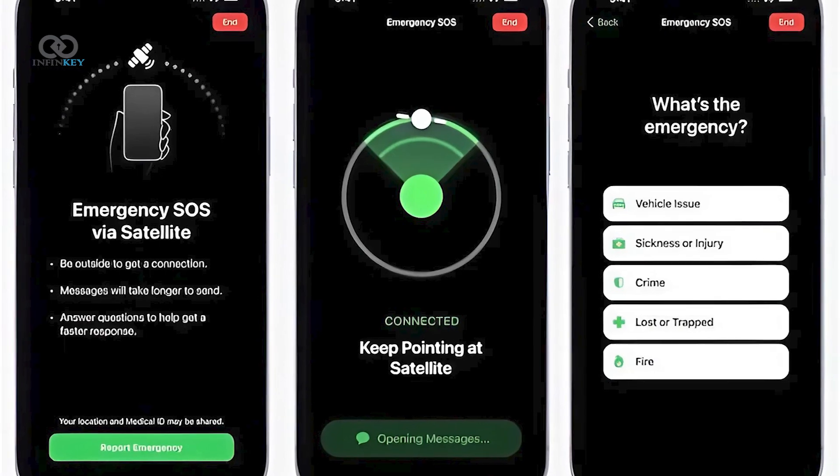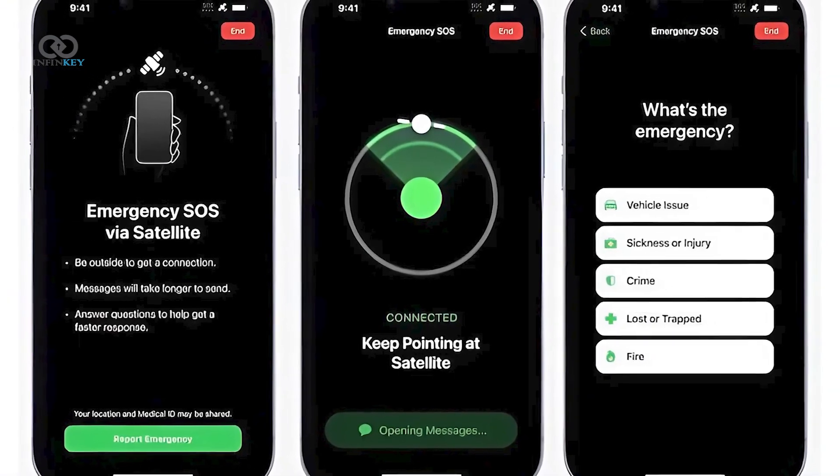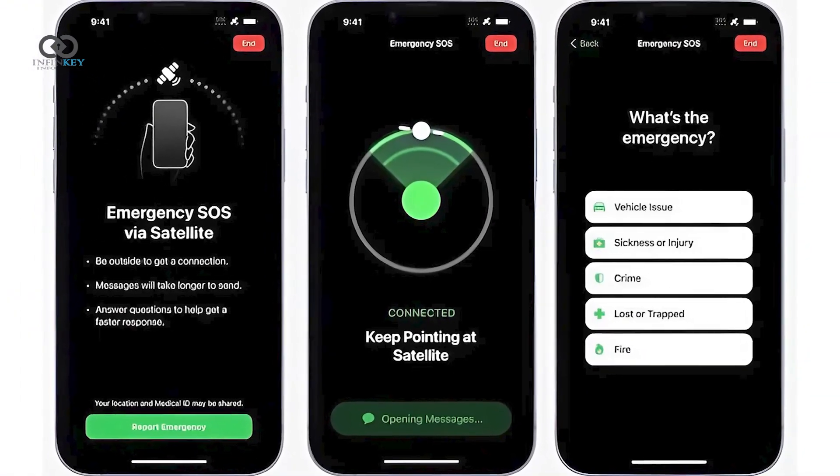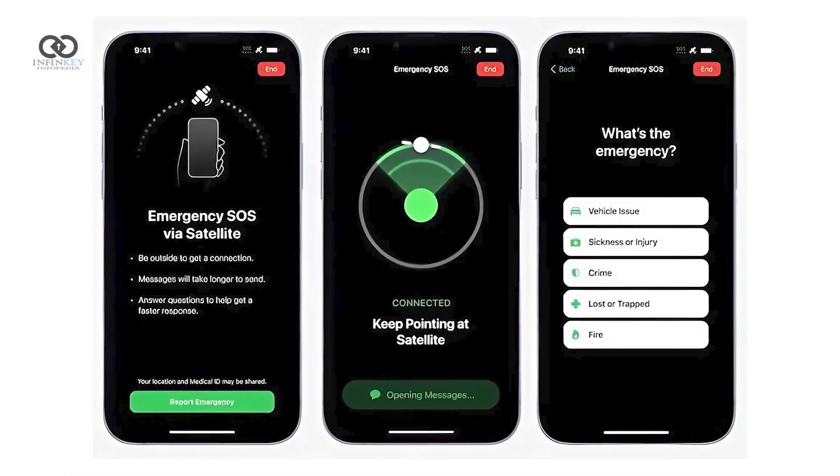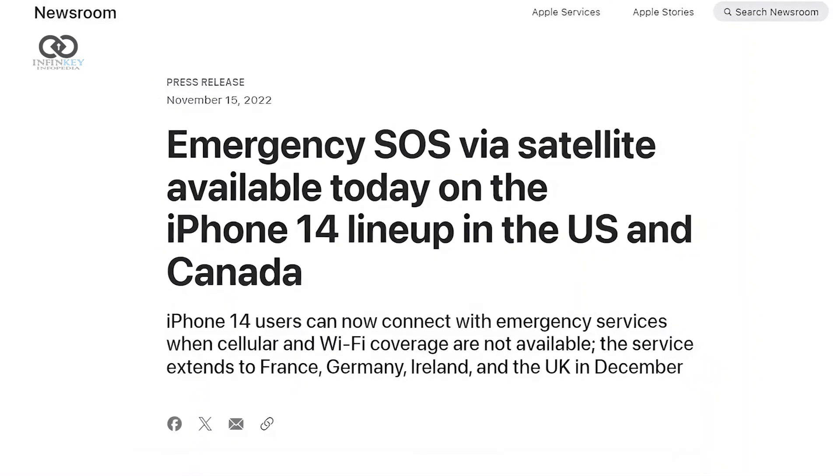Connectivity has also been enhanced with the addition of satellite features for the iPhone 13. This new capability supports satellite connectivity through carrier services like Starlink, although it doesn't include the Emergency SOS feature, which is only available on the iPhone 14 and later models.